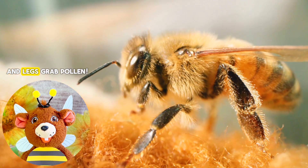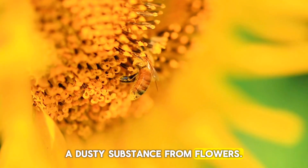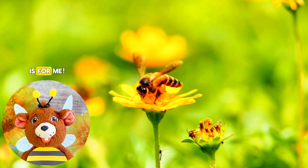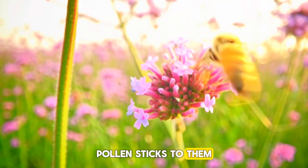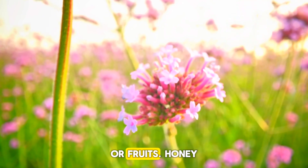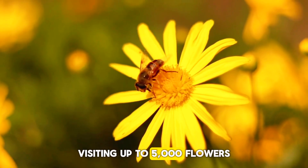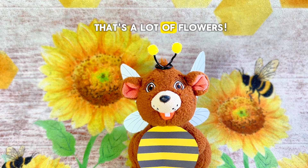Honeybees' fuzzy bodies and legs grab pollen, a dusty substance, from flowers. Pollen is an important food source for bees, kind of like cheese is for me. As they sip nectar from a flower, pollen sticks to them. This pollen helps other flowers make seeds for new plants or fruits. Honeybees are super pollinators, visiting up to 5,000 flowers a day to spread pollen. That's a lot of flowers!